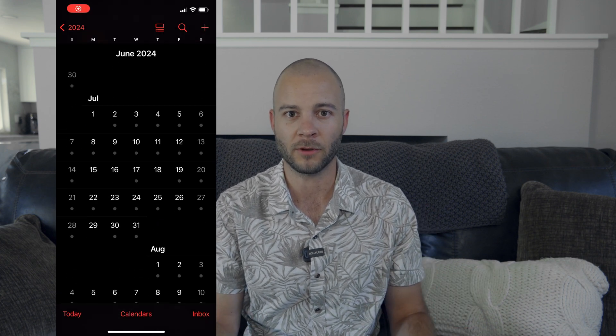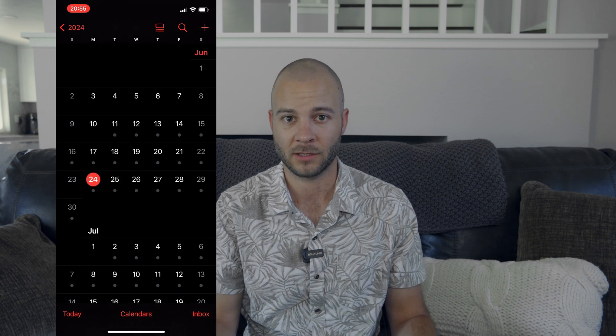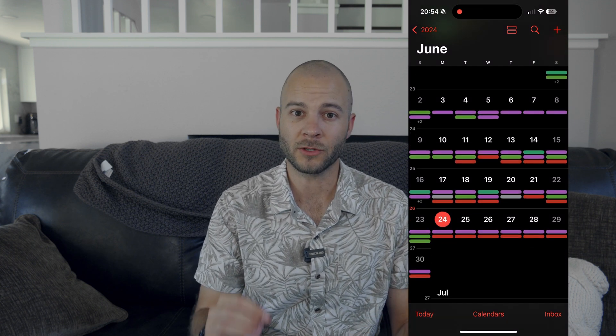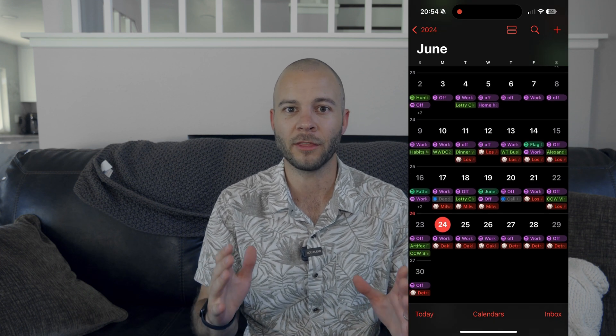Going back to the previous iOS, if you looked at the calendar month view — which is usually the calendar I look at because I want to see what my month looks like and plan ahead — you would have no idea what your month actually looks like. Any day that has an event on it literally just shows up as a dot. This has always been a huge issue of mine. In iOS 18, they finally updated this, so now you have the ability to zoom in and out on that monthly view and actually show all the events on an individual day. This is huge for me — it actually switched me from using Google Calendar over to the Apple Calendar app, which is a huge change in my daily workflow.